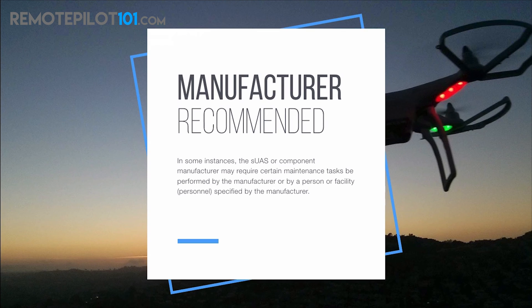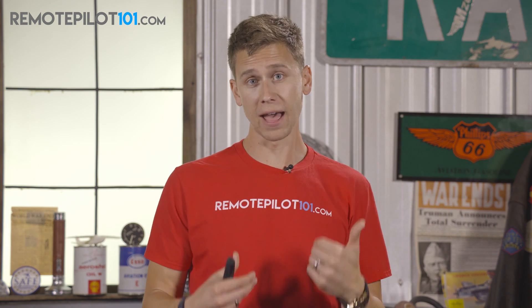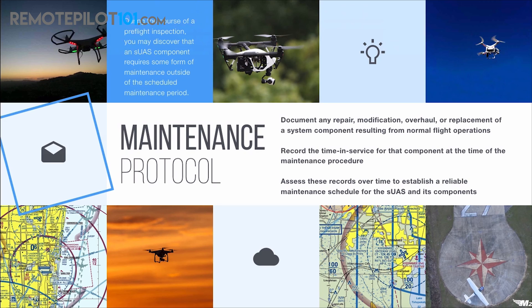On your screen it says: in some instances, the small UAS or component manufacturer may require certain maintenance tasks to be performed by the manufacturer or by a person or facility specified by the manufacturer. So there may be scheduled and required maintenance that requires you to box it up and ship it back to the manufacturer to get that part fixed, overhauled, or refurbished. Those bulletins are going to affect the airworthiness of that aircraft for your commercial operation. On your knowledge test, when it talks about manufacturer's recommendations, we're obviously to follow those to a T. And if they don't offer one, we are to make our own maintenance protocol.